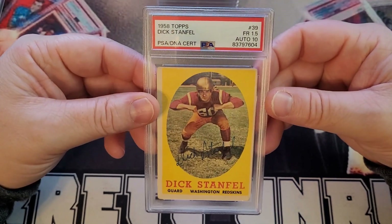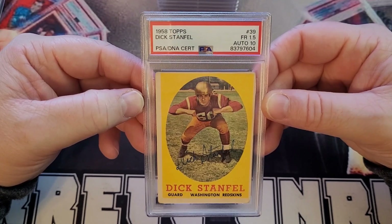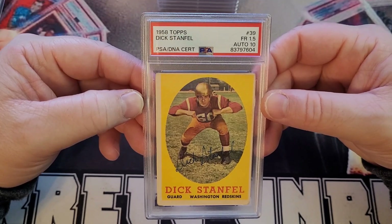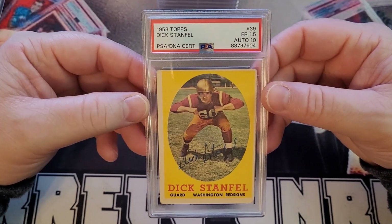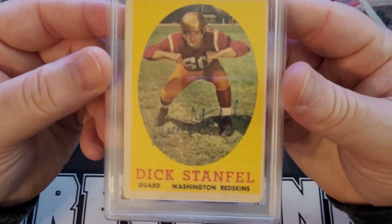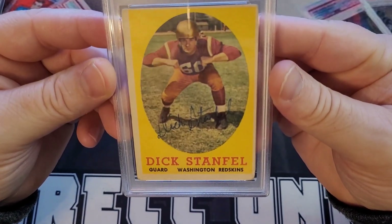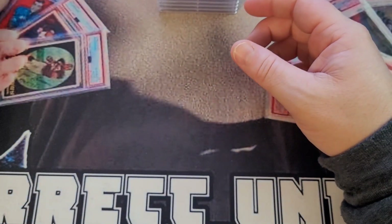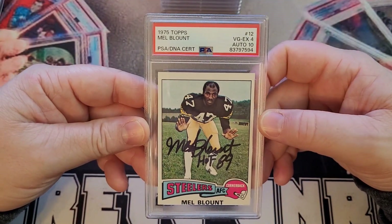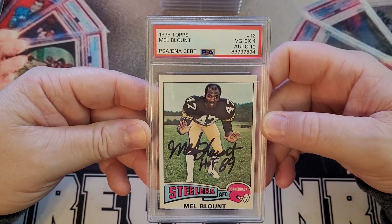This is a 1958 Topps Dick Stanfield — PSA 1.5. You already know it by the nicely rounded corners. It's funny it says PSA 10 on the autograph, signed in blue ballpoint pen. Next is a 1975 Topps Mel Blount — PSA 4, autograph 10.